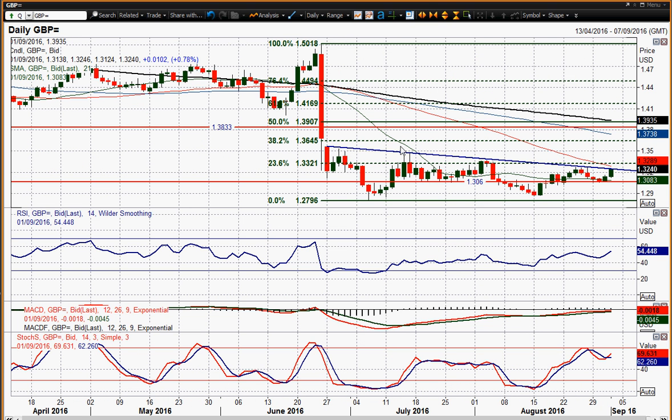Because we're now really testing this key downtrend — this downtrend that's basically been in place since Brexit — linking all those lower highs. That is bang on that level now and testing it. 32.70 is the resistance of that late August rally.